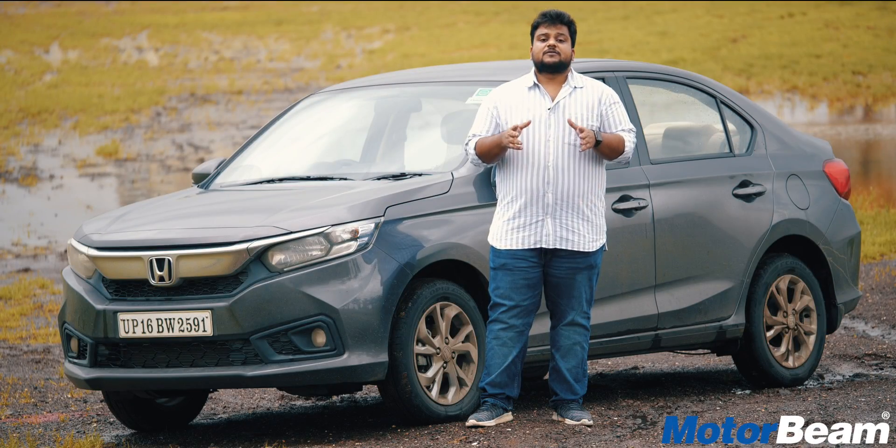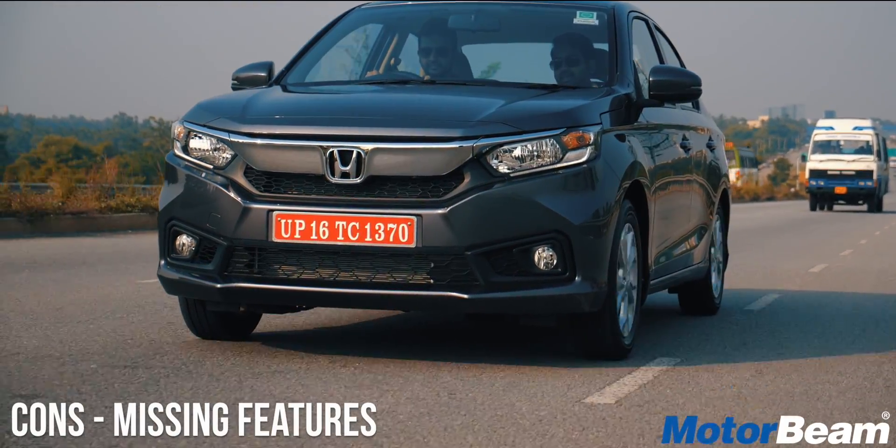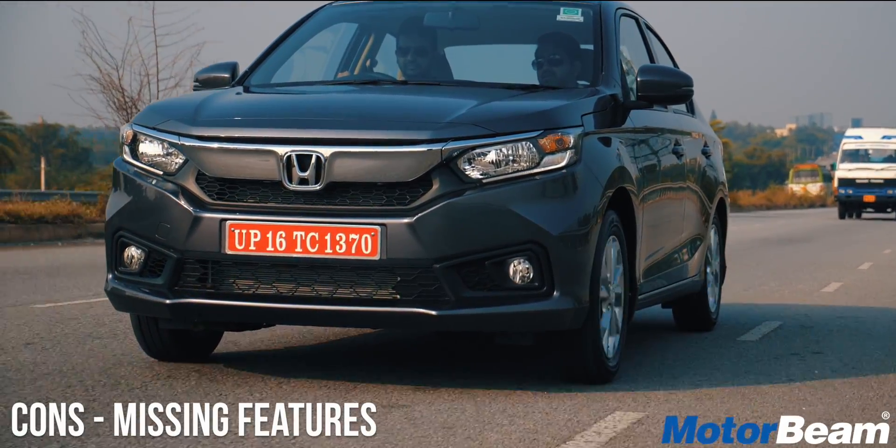Moving on to the cons, the first con of the Amaze is the lack of features. The Amaze misses out on LED DRLs, projector headlamps, and rear AC vents.